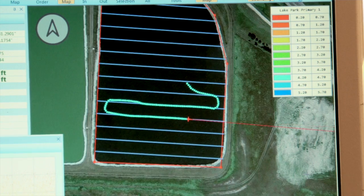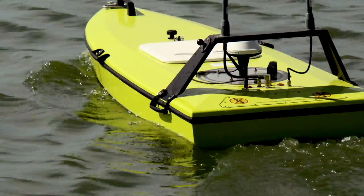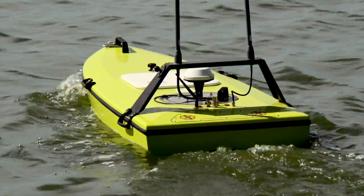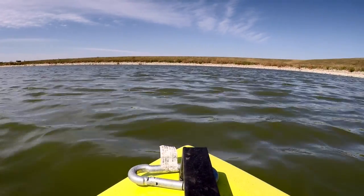We're here today to talk about our new 3D sonar imaging boat that we can bring out to city municipalities or any wastewater stabilization pond and do a 3D sonar imaging of their waste stabilization pond, giving us the exact depth of their sludge.